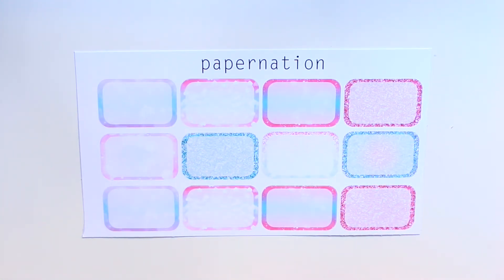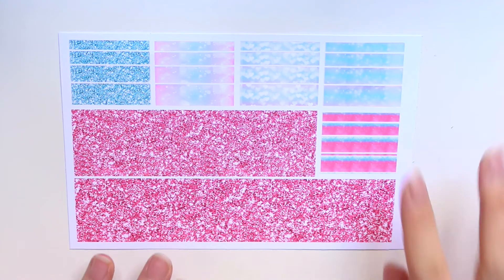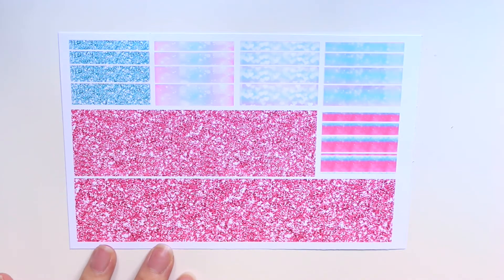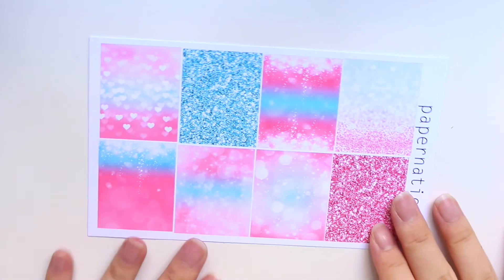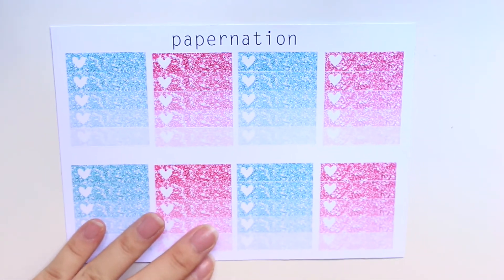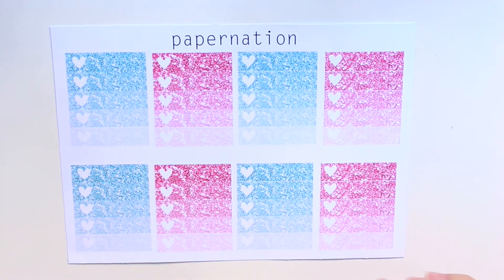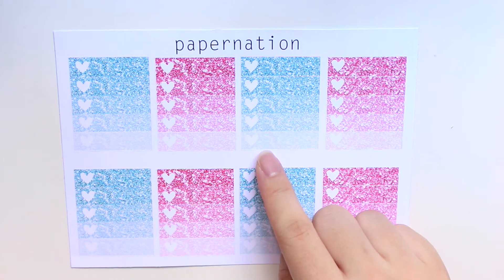The next sheet in the kit is these half boxes, which are patterned on the back and whited out in the middle. The next sheet in the kit is this washi with some strips, and the bottom washi is in glitter. Then there's her full box decorative sheet.